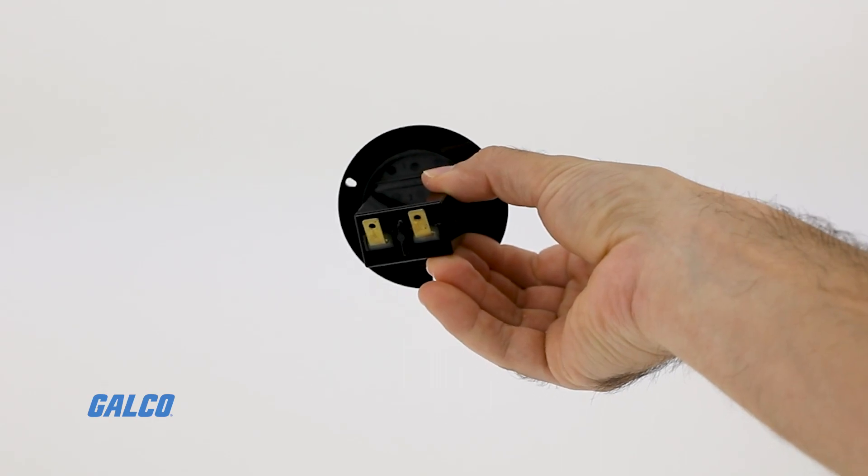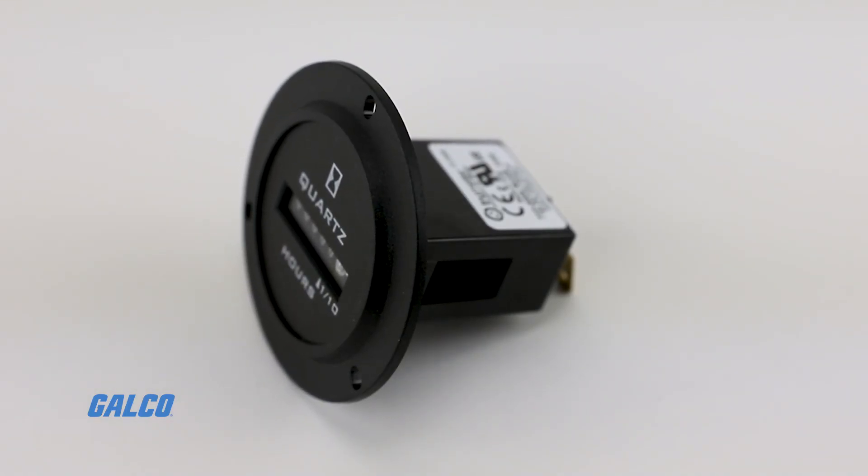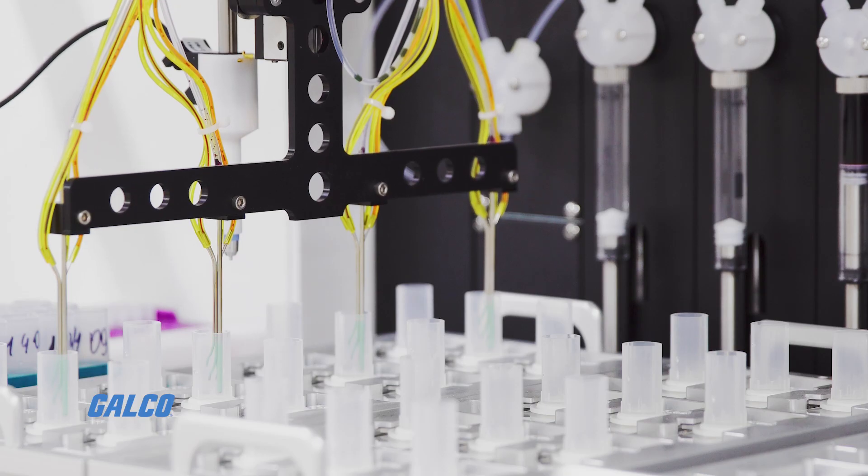These meters are backed with quartz accuracy and have an operating range of 90 to 264 volts AC at 50 and 60 Hertz. Ideal for usage in medical equipment,